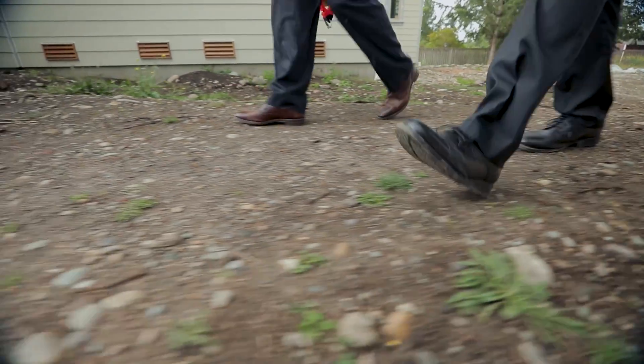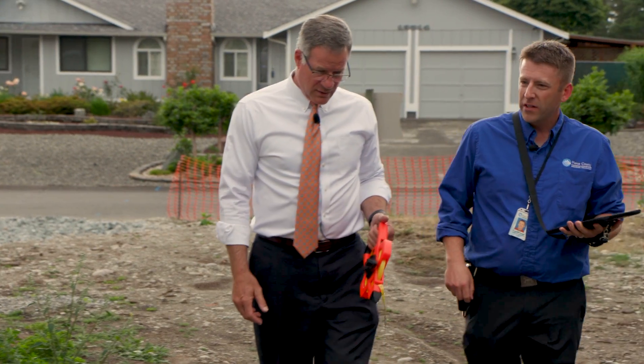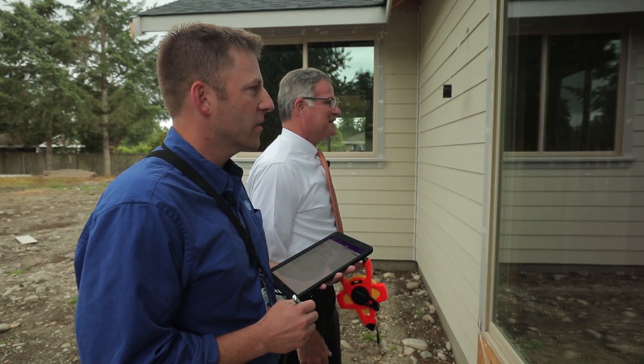Square footage is one thing, but type of finish makes a big difference in the valuation of a house. The quality of materials used for the building can make a huge difference. We're at the studs, we have plumbing, electrical. Looks like we're right about 55% complete.